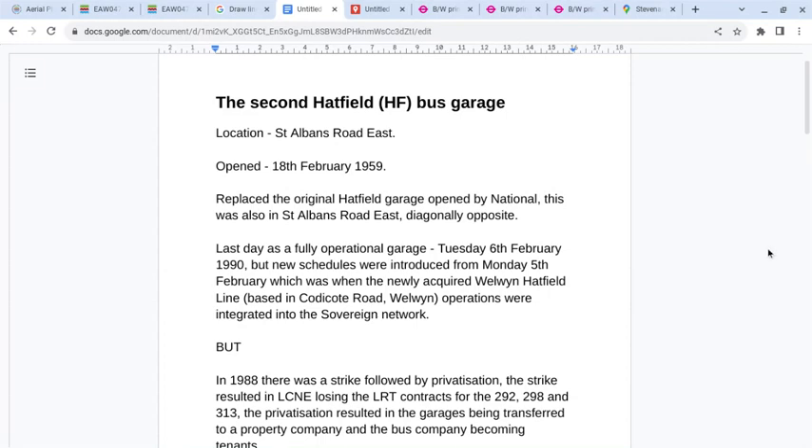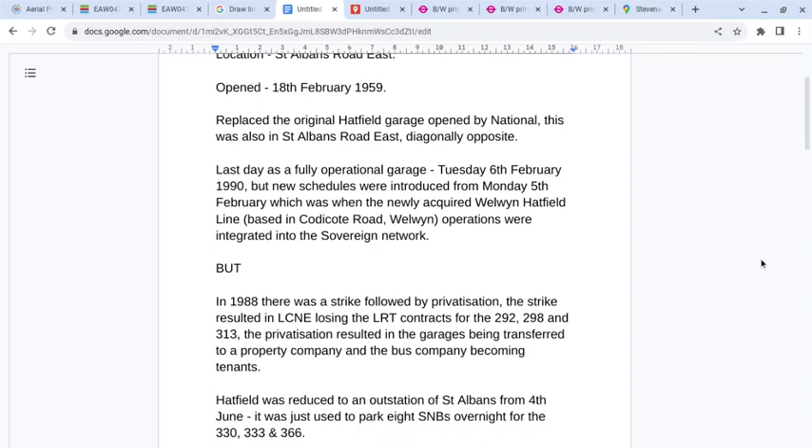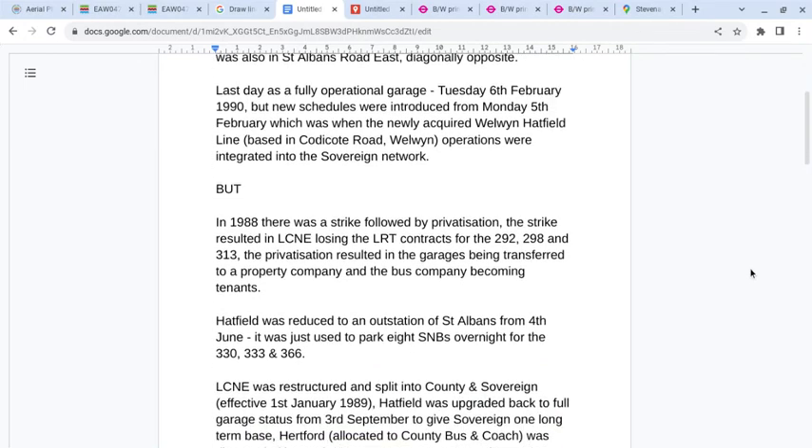The last day as a fully operational garage was Tuesday 6th February 1990. New schedules were introduced on Monday the 5th of February, which is when the newly acquired Welling-Hatfield line, based in Cody Cote Road, had its Welling operations integrated into the Sovereign Network.